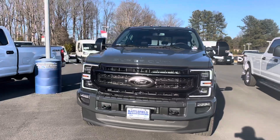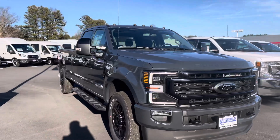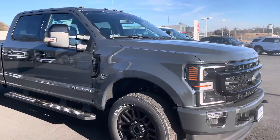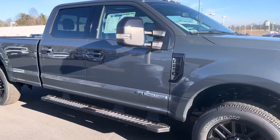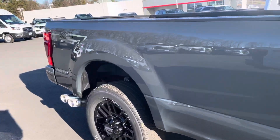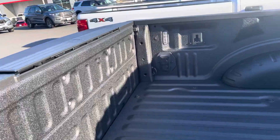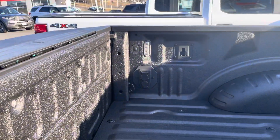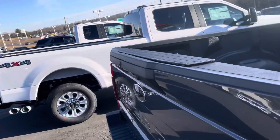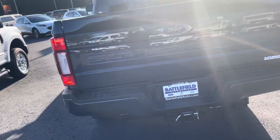So this has the 4x4 off-road package, the Lariat Black appearance package, remote start, obviously engine block heater. Also got the gooseneck prep package, ready to go for those of you that need to tow a big trailer. Got your trailer hookups right there in the back, LED lighting. This vehicle also features transfer case and fuel tank skid plates.